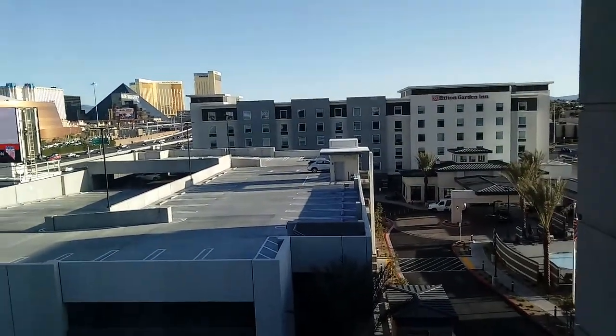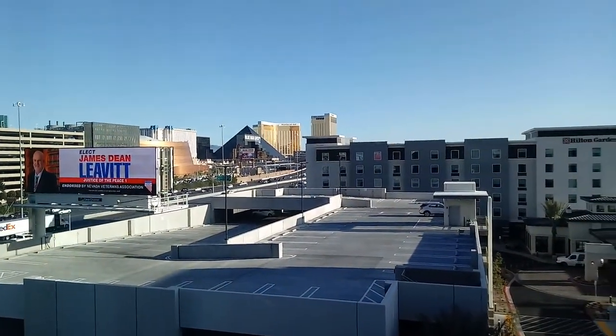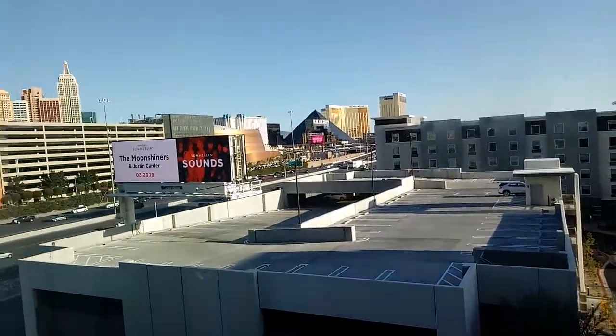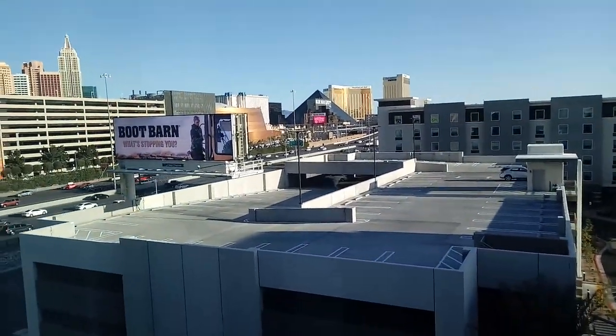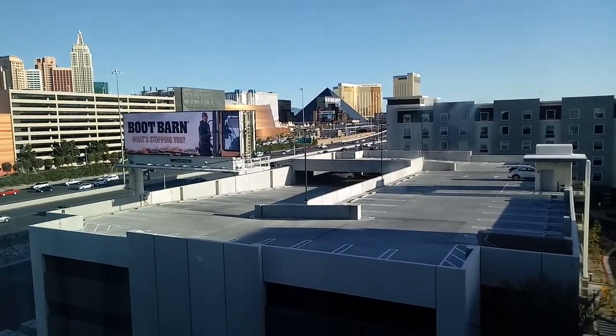I'm very, very excited about all this — I'm surprised they actually give you all this for your stay. One of these days I'm going to get to the other side of the building to see what it looks like over there, but for now this is what it looks like — it looks great. I'll make one last video later on at night. Take care, guys.